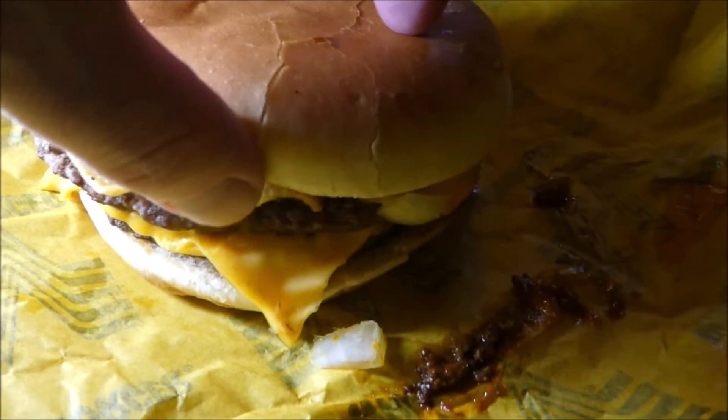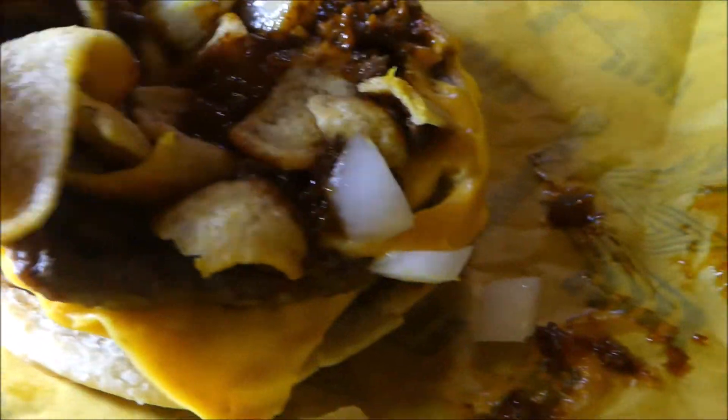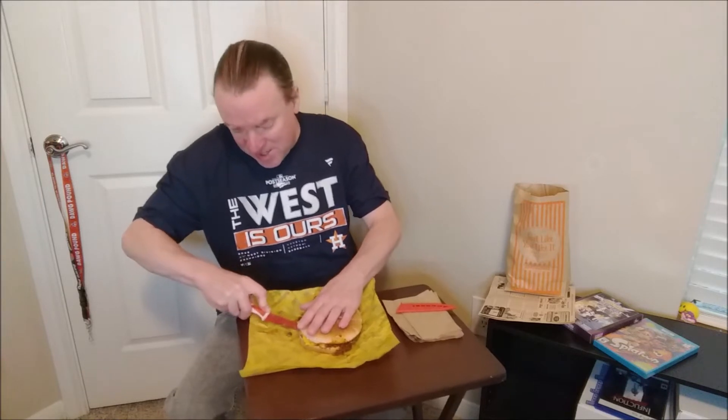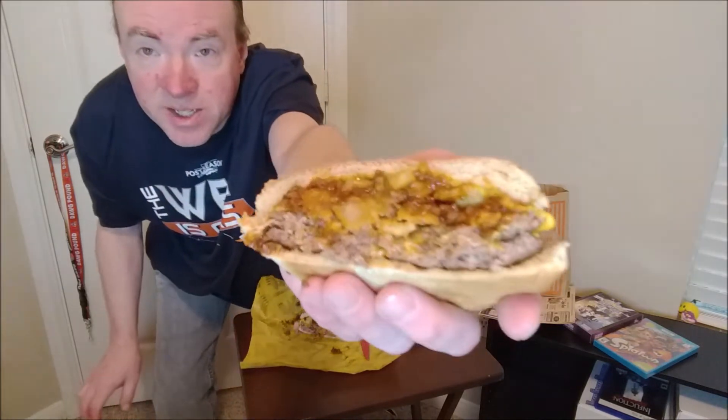That's kind of what it looks like. Let's go in for that close up. The bun is a little stiff on top. We've got some Fritos, some chili, some melty American cheese, onions, and it looks like mustard. You saw the close up — I like to do a cross section. This bun seems dry, but it smells good. I definitely smell chili, and there's the cross section.